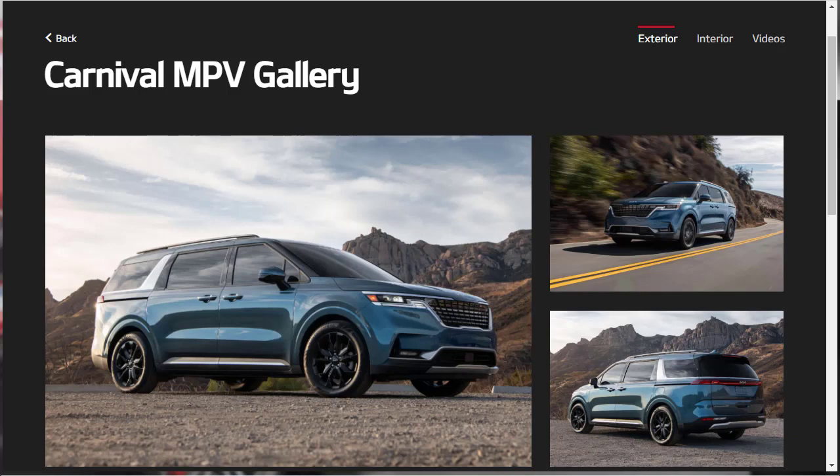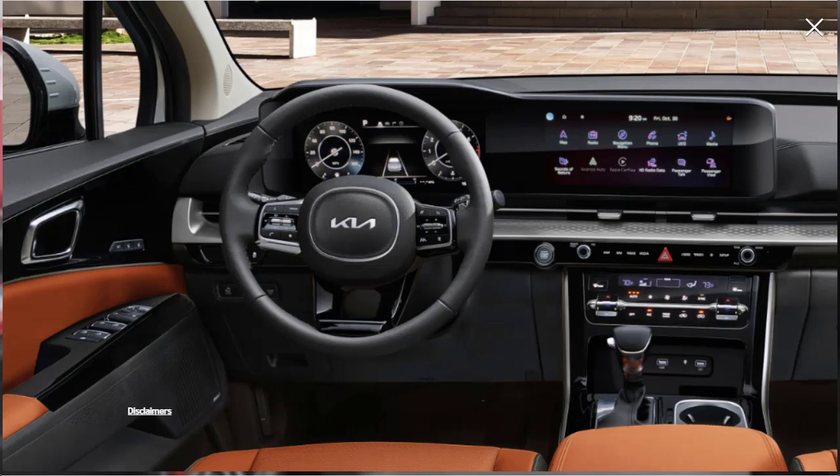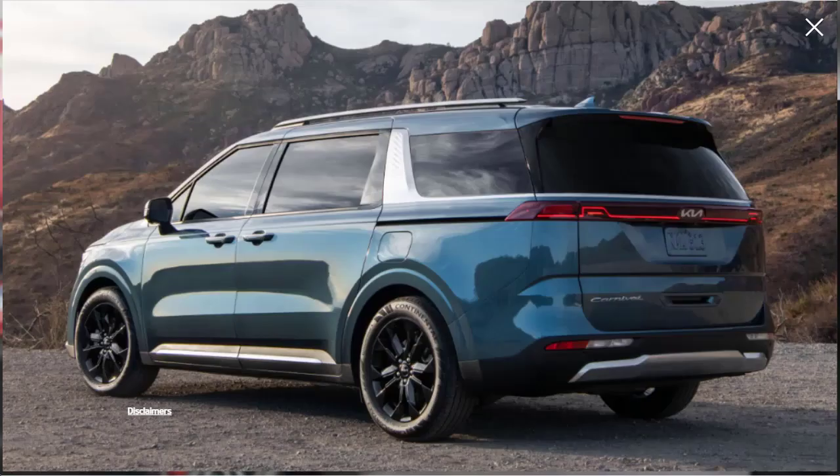The 2022 Kia Carnival takes the place of Kia's outgoing Sedona in the U.S. market. Kia is rebooting its minivan to give it an edgier, boxier look to help fight the stigma of the minivan. Kia's upcoming people mover can tow 3,500 pounds thanks to a 3.5-liter naturally aspirated V6 that makes 290 horsepower and 262 pound-feet of torque. Large wheels, crossover-like proportions, and signature daytime running lights that flow into the grille give the Carnival an upscale SUV vibe. Look for the Carnival on dealer lots in the spring of 2021.